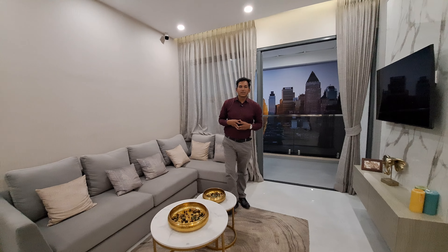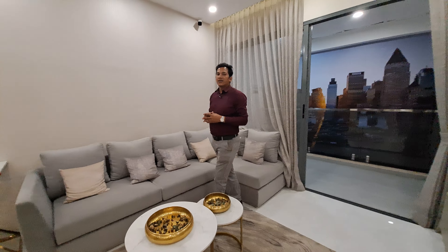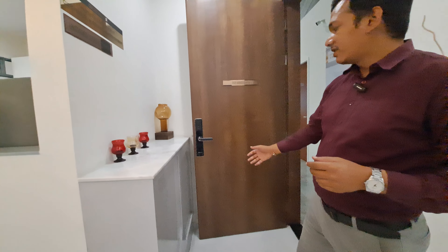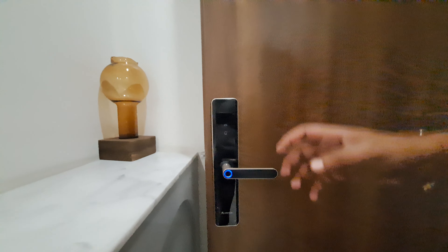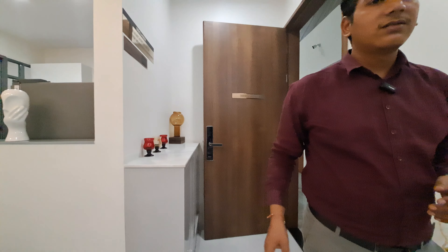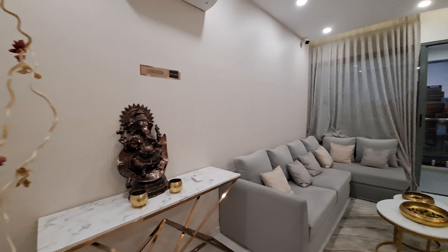Welcome to MZ Global Properties. Today I am showing you a luxurious 2BHK flat in Akhudi location whose carpet area is 787 square feet. This is your entrance — you can get a digital fingerprint lock system here. The entrance lobby is 4x4 square feet, and this is your living area of 15x11 square feet.